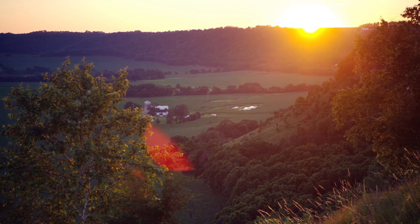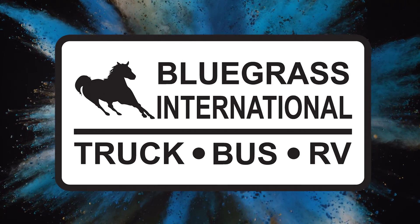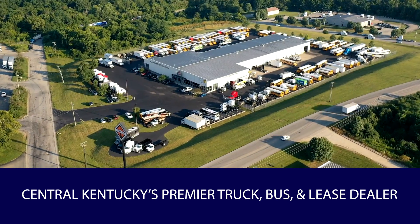Once again, my name is Kyle Koberlein. I'm the sales director at Bluegrass International, but I don't like that title that much - I'm just part of the sales team. We all support each other and work together as a team. We're here to support our customers - we're more consultants than salespeople. We're trying to create value and create solutions for our customers that truly make you happy that you're doing business with us. I appreciate you watching and look forward to what we put together for the future. We'll see you later, thank you.